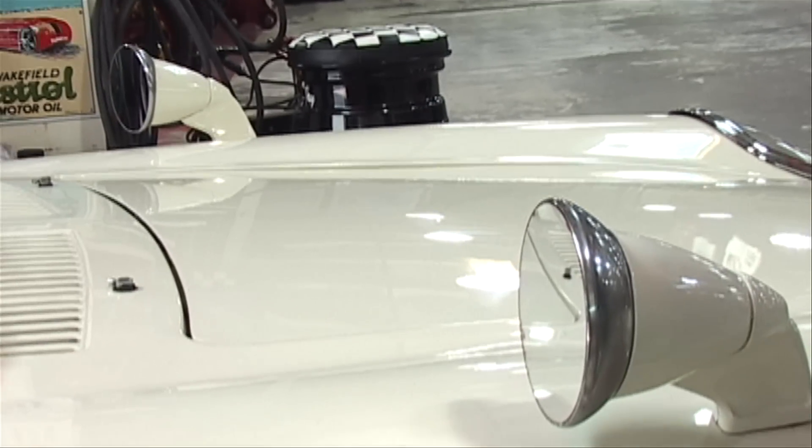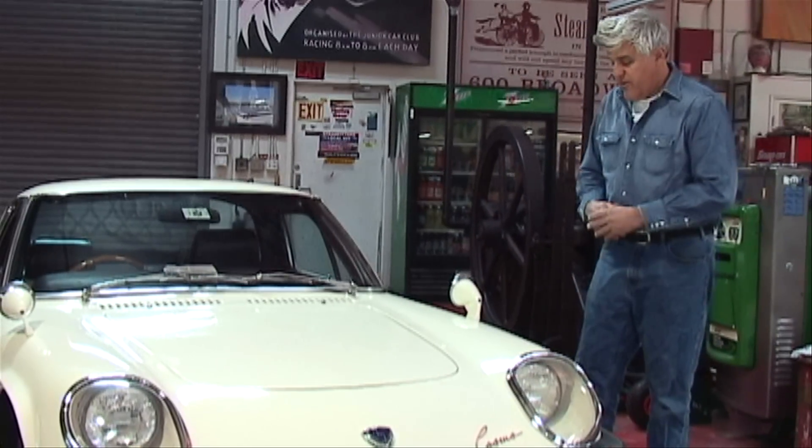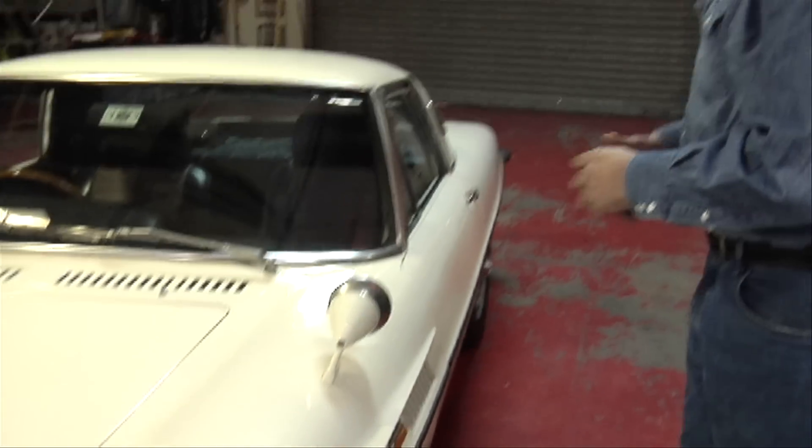I love these fender-mounted rearview mirrors that actually work. I don't know why we don't do this anymore — it looks pretty cool. But it's time to take it for a spin, and you get to see what 9,000 RPM sounds like in a 1970 Mazda Cosmo.